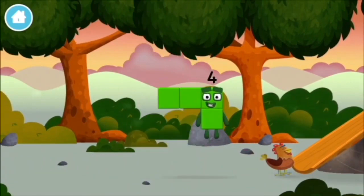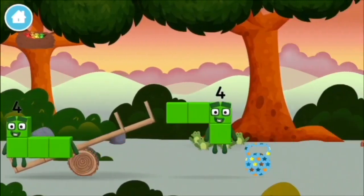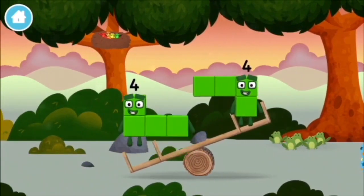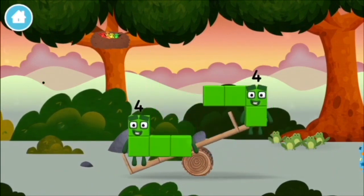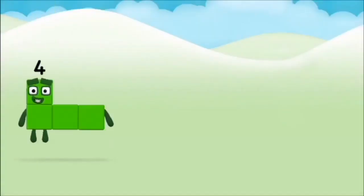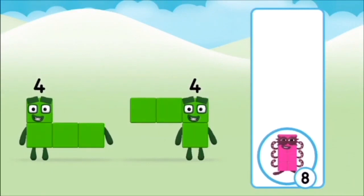Which number block is this? I am four! Have we met the four? Four. Which number block do you think adding four? That's right!